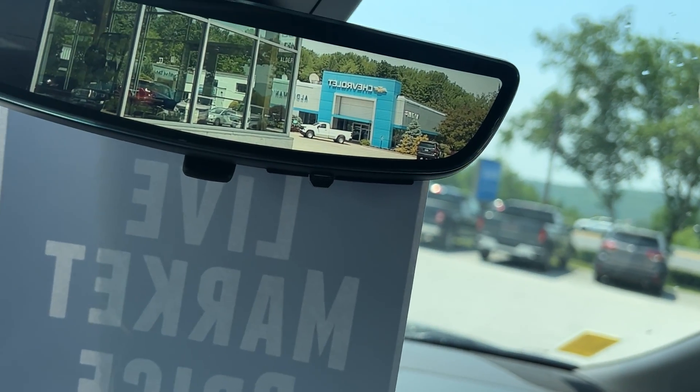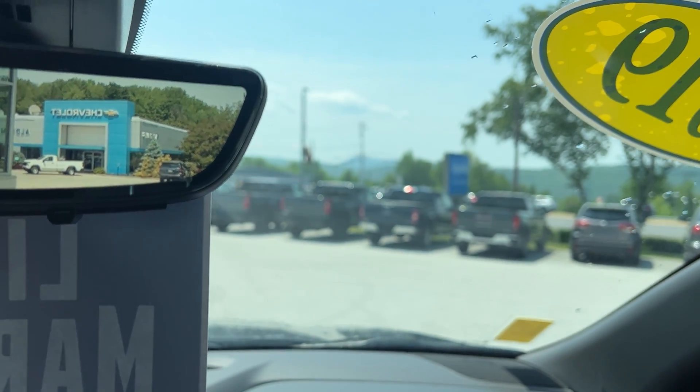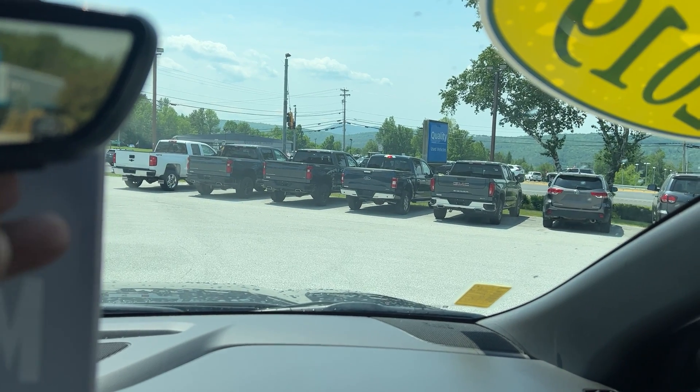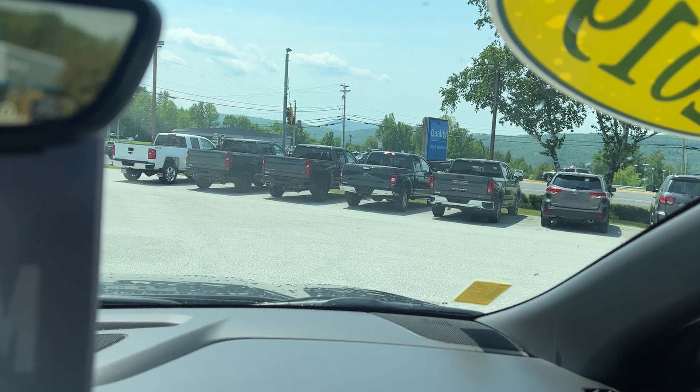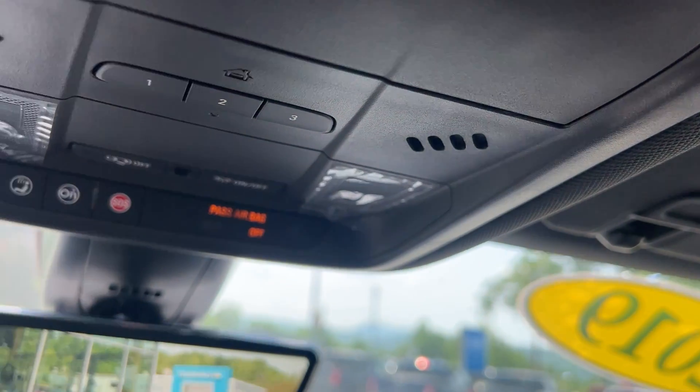This does have the Bose stereo system. It also has camera mirrors — your rear view mirror is actually a camera, and you can zoom in just by pushing these buttons. You can adjust the brightness as well. It also has HomeLink if you have a garage door opener.